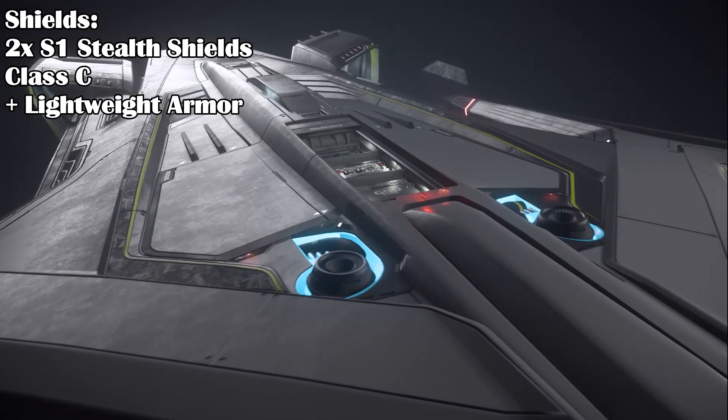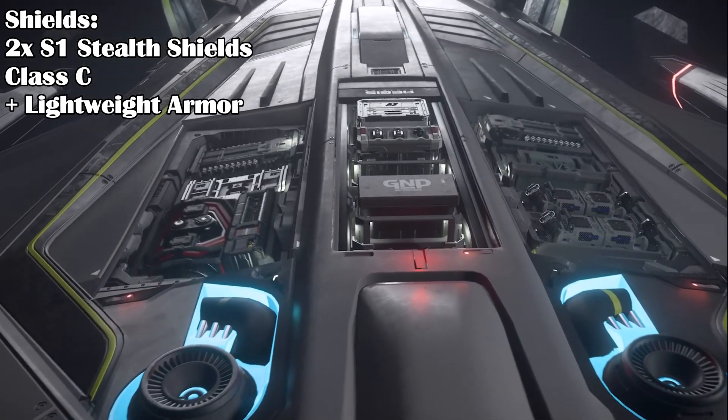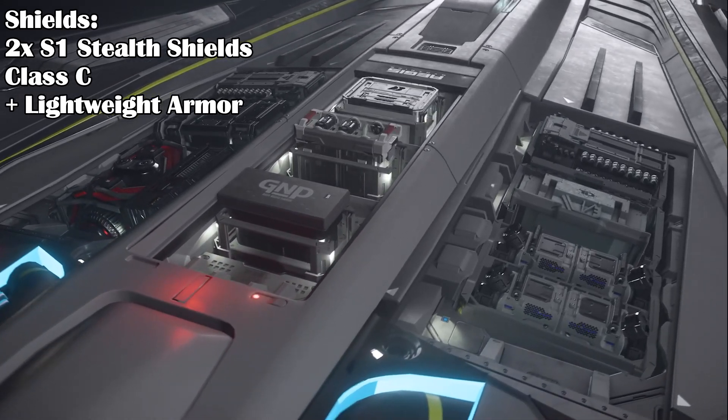In the sales notes, the Peregrin is supposed to have special armor to protect it, but looking at the numbers, the health of the Peregrin hull is only half the strength of the base Saber. Maybe CIG will add actual lightweight armor to the ship in the future to make up for this.